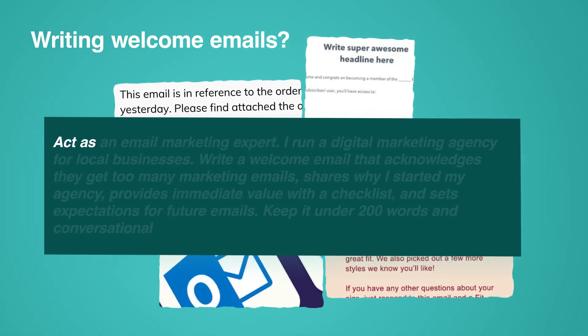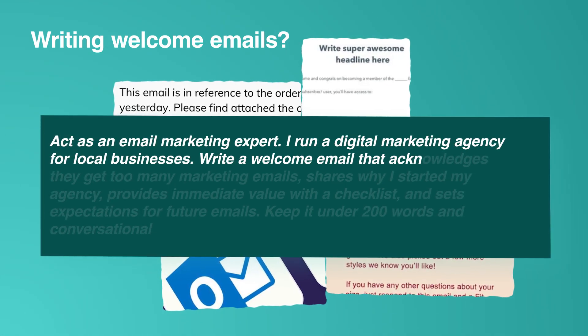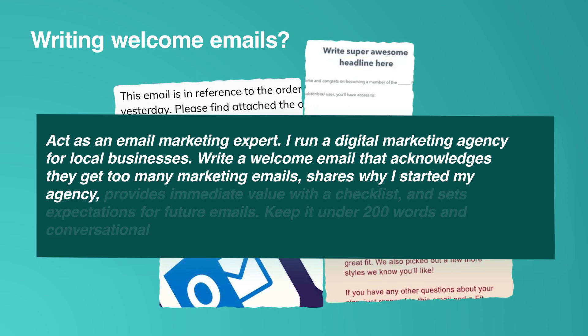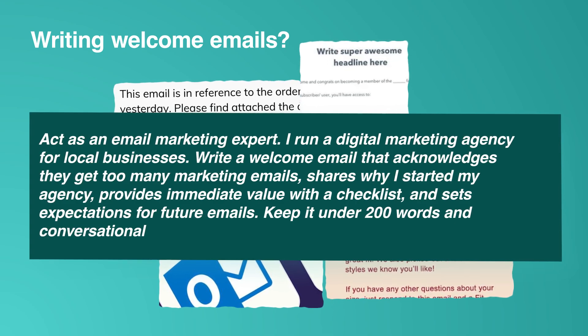Writing welcome emails? Use this: 'Act as an email marketing expert. I run a digital marketing agency for local businesses. Write a welcome email that acknowledges they get too many marketing emails, shares why I started my agency, provides immediate value with a checklist, and sets expectations for future emails. Keep it under 200 words and conversational.'